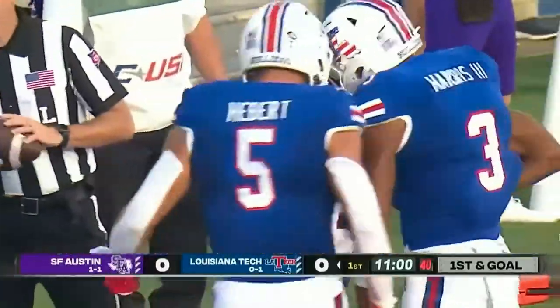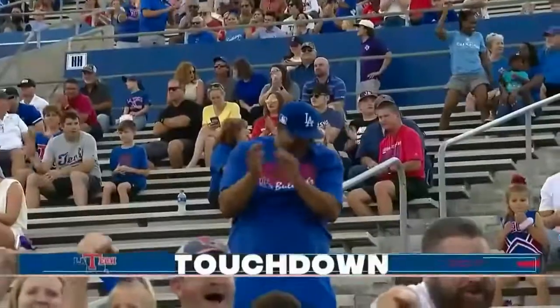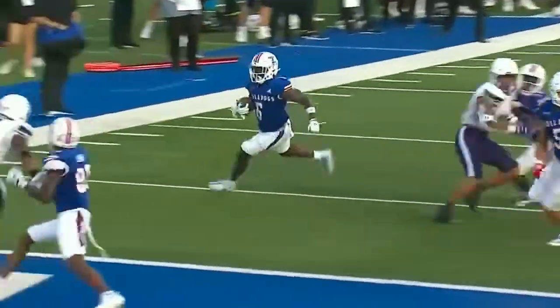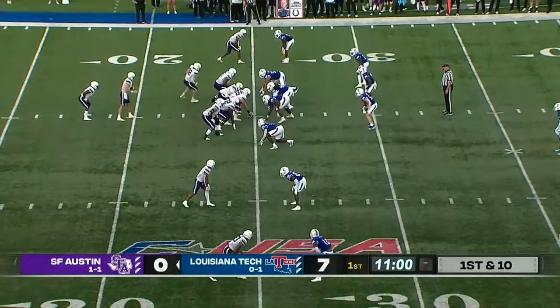An odd formation, a bit of trickery — Smoke Harris coming from left to right was able to get to the pylon, and Louisiana Tech converts its first drive here in Ruston. That drive down the field capped off by a little bit of trickeration as Self resets the offense.